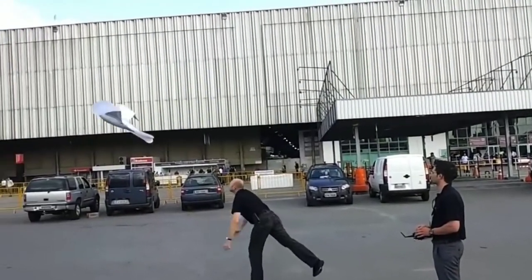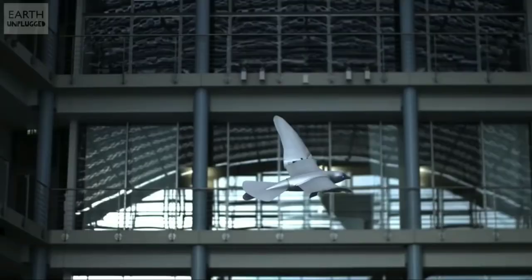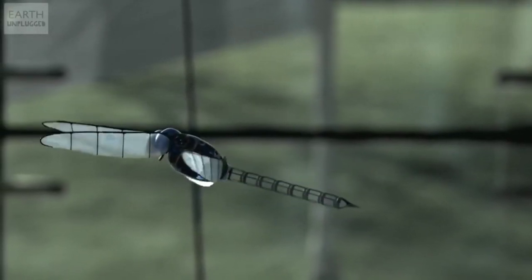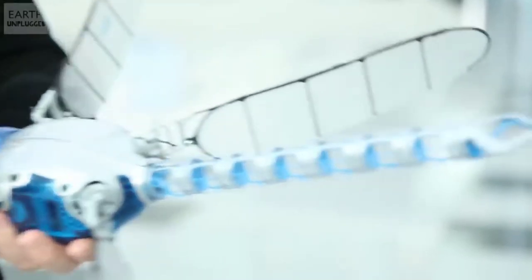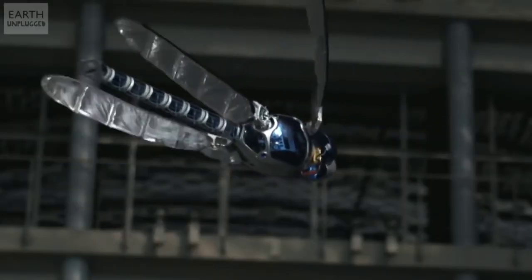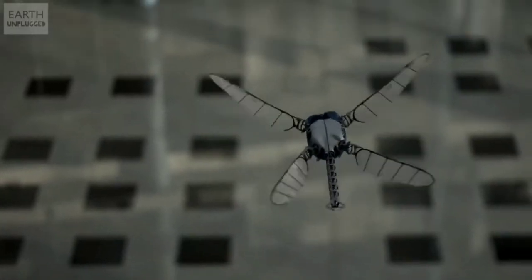Robotic seagulls and dragonflies can fly just like their living relatives. The seagull was developed in 2012. Later, a dragonfly that can hang in the air no worse than its natural counterpart was invented. All the details of the dragonfly were made on a 3D printer, and you can control it with a smartphone. Through these developments the company could edge into the flying drone market, but the technology of flying and hovering in the air is simply worked out on these two prototypes.